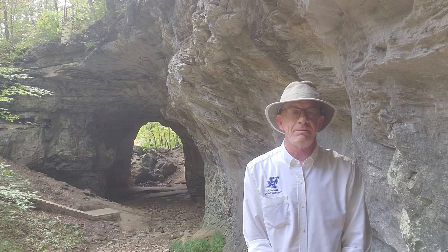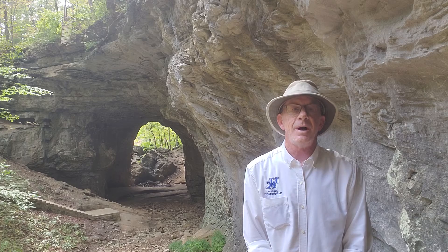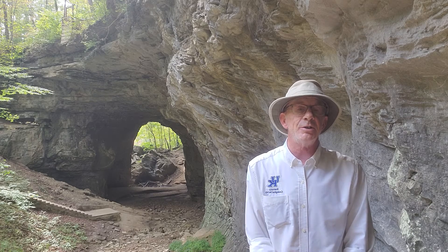Hello from Kentucky and welcome to the other land of arches. My name is Steve Martin with the Kentucky Geological Survey and today I want to talk about natural arches, which are a big part of Kentucky's geo heritage.